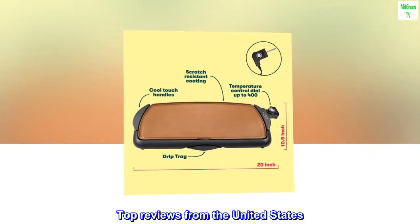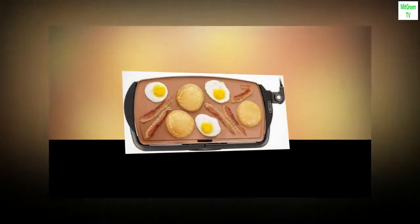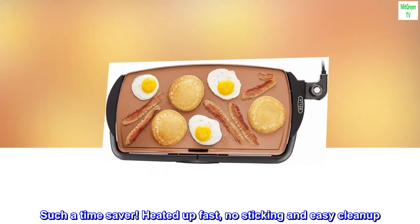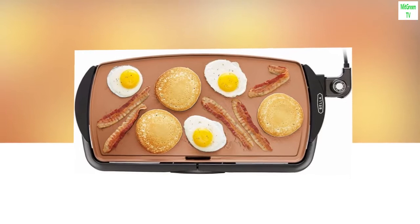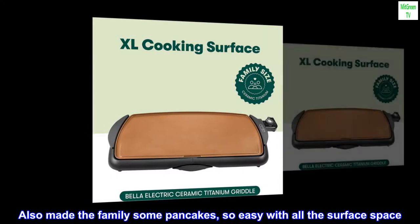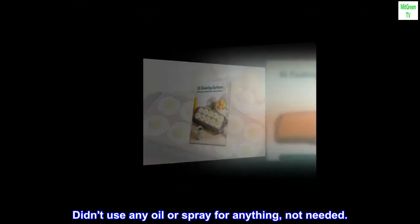Top Reviews from the United States. Bought this to make short work of lentil flatbread. Made 6 to 8 at a time versus 1 at a time in a pan — such a time saver. Heated up fast, no sticking and easy clean up. Wiped it down with a dry towel between batches. Also made the family some pancakes, so easy with all the surface space. Didn't use any oil or spray for anything, not needed.